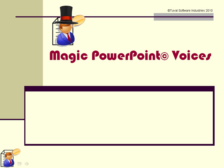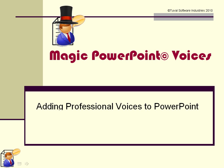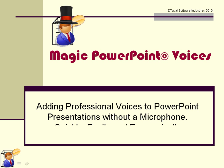Magic PowerPoint voices: Adding professional voices to PowerPoint presentations without a microphone — quickly, easily, and economically.